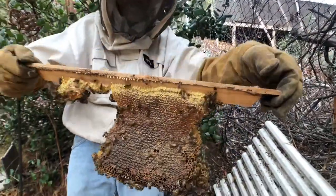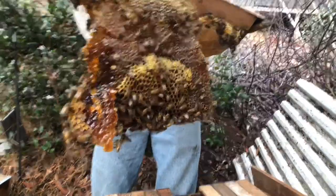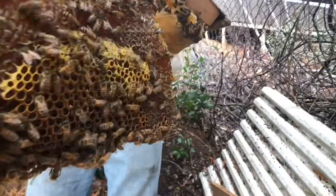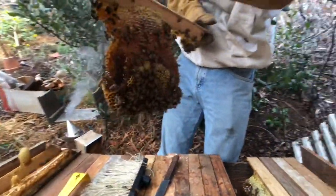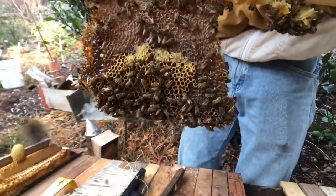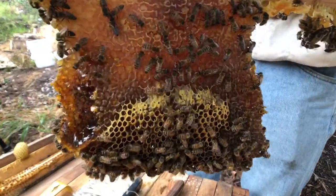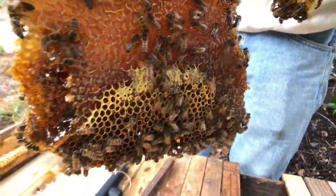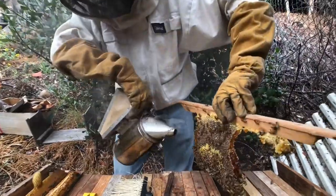If you look at the bottom of this side you can see the cells are still open — they haven't sealed them yet. That's where they're all gathered around storing nectar. It hasn't quite dehydrated enough to be honey yet. Once it reaches a low enough water content they'll cap it and it'll be honey. This one's actually about to break off.